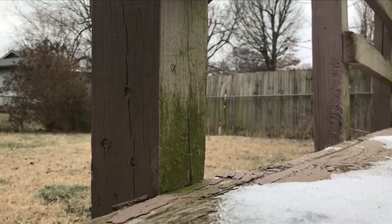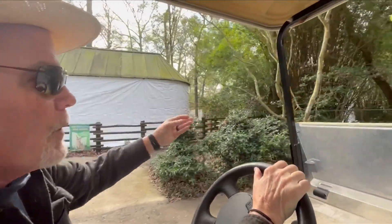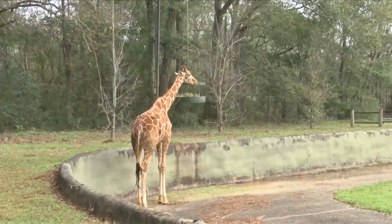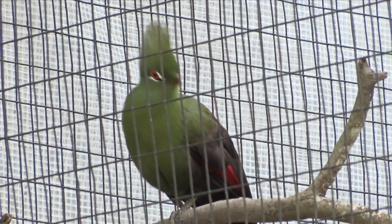Well, when everybody else gets to go home for the holidays, zoo staff's in every day. While people prepare their homes for the cold, director of the Baton Rouge Zoo Jim Fleshman and his team are doing the same, but for the animals — everything from the four-legged mammals to the ones that fly.